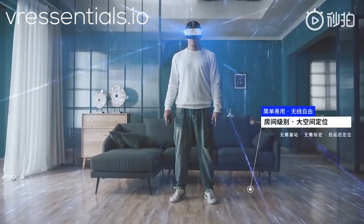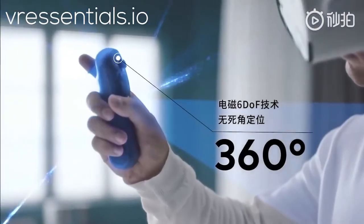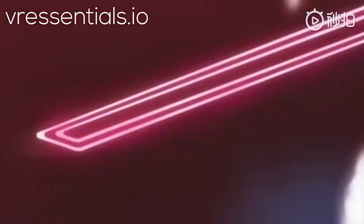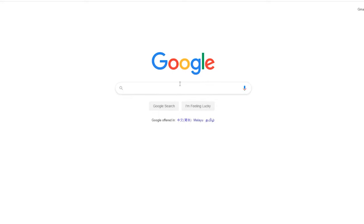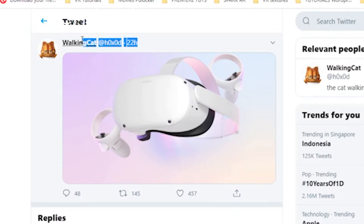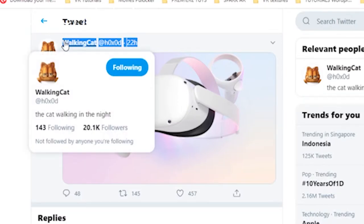And of course Qualcomm, who are partnering with 30 more brands to release a whole bunch of other VR headsets throughout 2021. Now the reason why this leak is pretty important and why people are paying attention to it is because this person called WalkinCat on Twitter actually leaked other VR headsets in the past — not Oculus but other ones — and weeks later it turned out to be true.